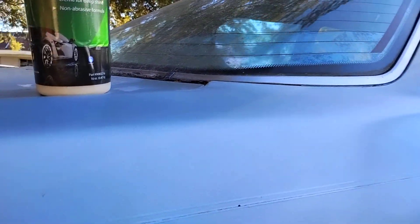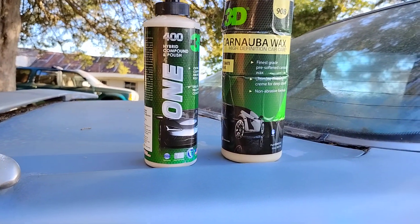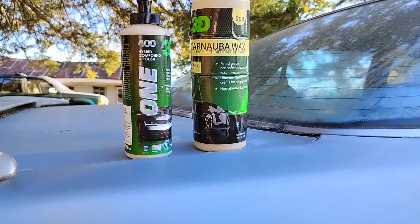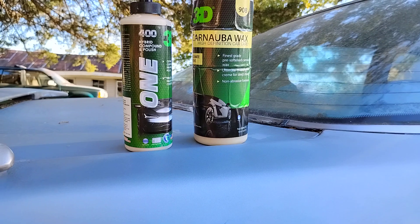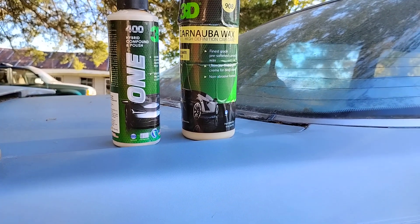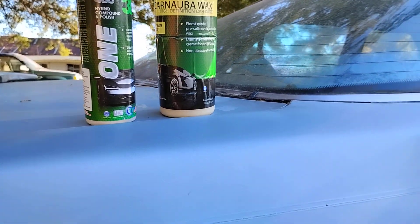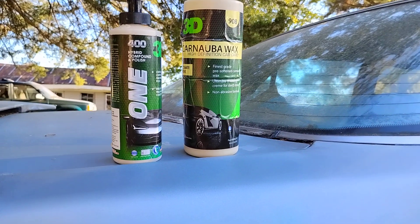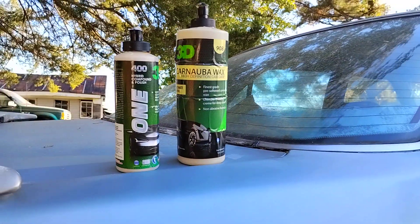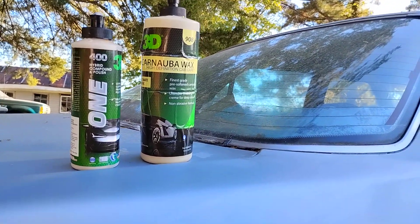Today almost everything you see is painted with clear coat, and that's why a lot of these cars the paint is peeling — because they're painted with clear coat. I actually think a single stage paint job is better. I'd rather buff it to a shine and protect it with wax. As the paint ages and gets old, you don't have to worry about it peeling all off. When that clear coat peels it looks horrible.